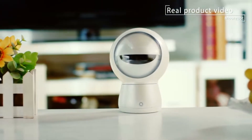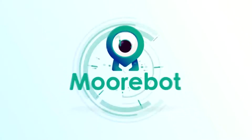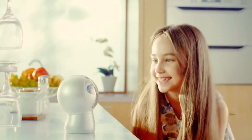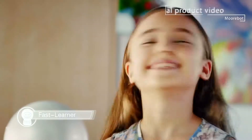At the Indiegogo website, the Chinese developers began to raise money for their project of a robot called Moorbot. Not only is the robot good for having fun, but it also possesses many useful features that make it a good assistant.